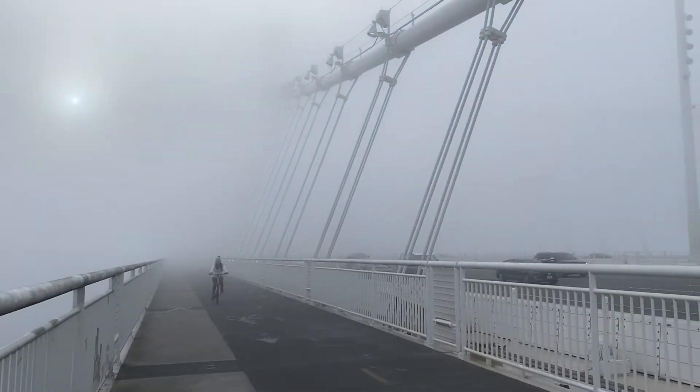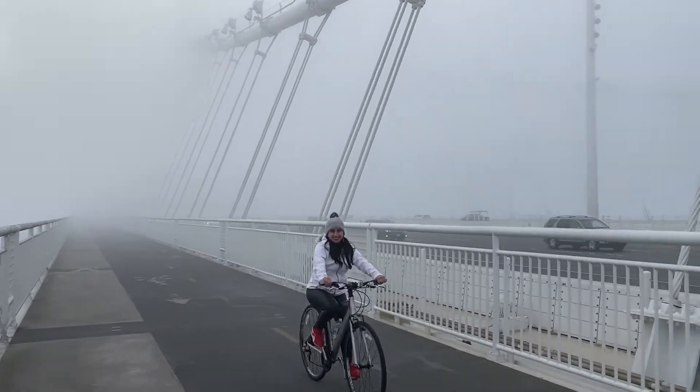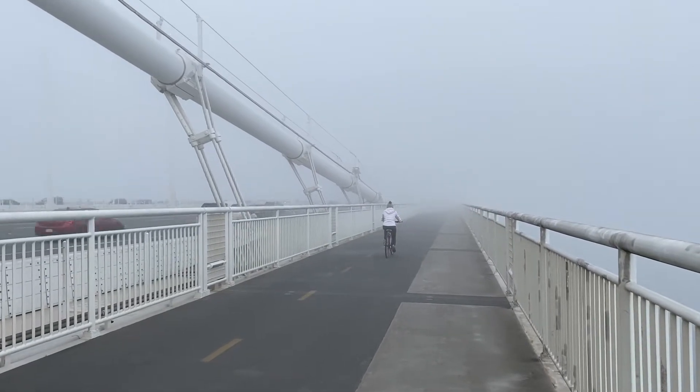Once you're on the bridge itself, the path is marked off into three sections: a lane for inbound bikers, a lane for outbound bikers, and a lane for all pedestrians.